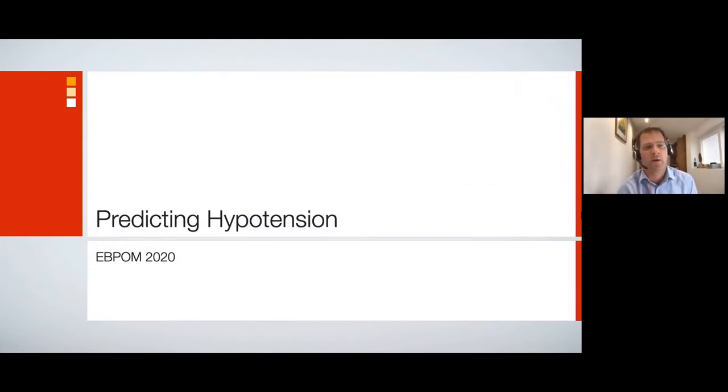Welcome to the Virtual Physiology Lab. Shortly we will be looking at a porcine model of hemorrhage and the associated physiological changes, and also looking at how we can predict hypotension. Prior to that, this is a 10-minute prelude to the lab focusing on why hypotension is important and looking at new technology that may help us address the issues of hypotension.